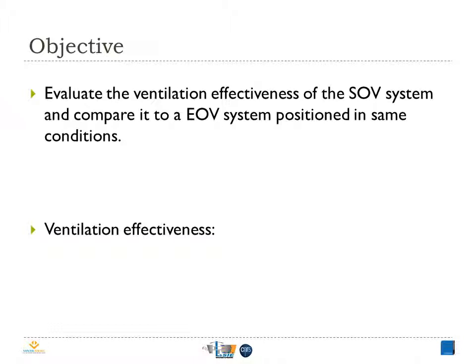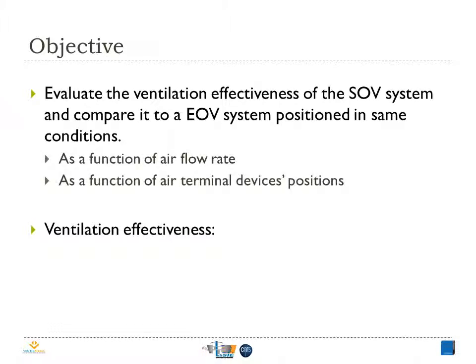As a beginning, we decided to study the SOV in a single zone case in order to find the optimum configuration and the optimum flow rate for in-situ application. So this study is about evaluating the effectiveness of the SOV system as a function of air flow rate and diffuser position. We will also compare the results with an extract-only ventilation system positioned in the same conditions.